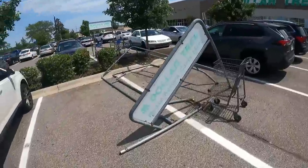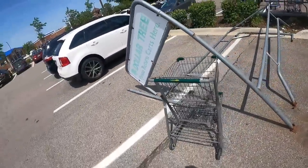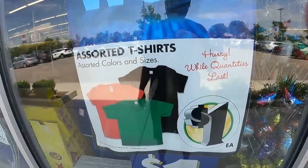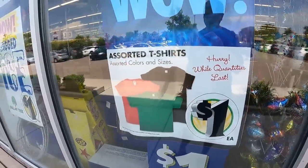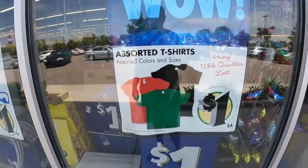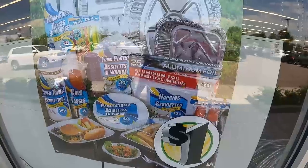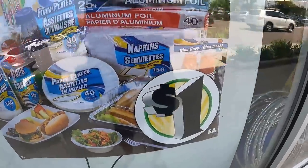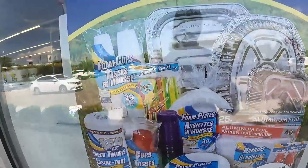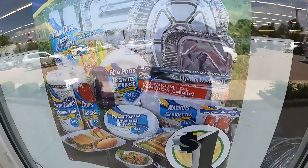It looks like this Dollar Tree has been through some stuff. Outside the store, we see assorted t-shirts — $1 while they last. Perfect option right there. $3 for $15, $3 for $10 — even with shipping, still profitable. On the outside, still camping stuff, picnic stuff. Would you buy a picnic bundle from Dollar Tree? You just might, and I think there are lots of folks who would.